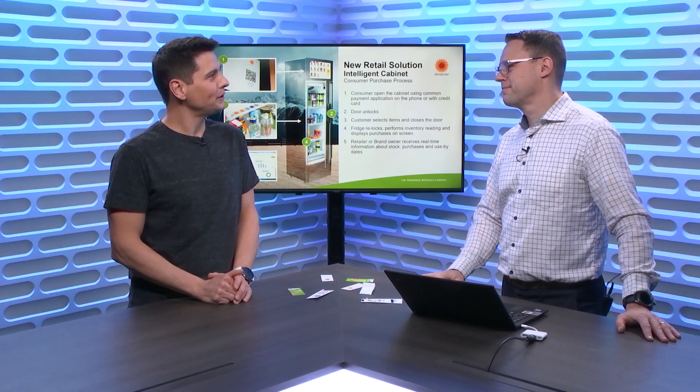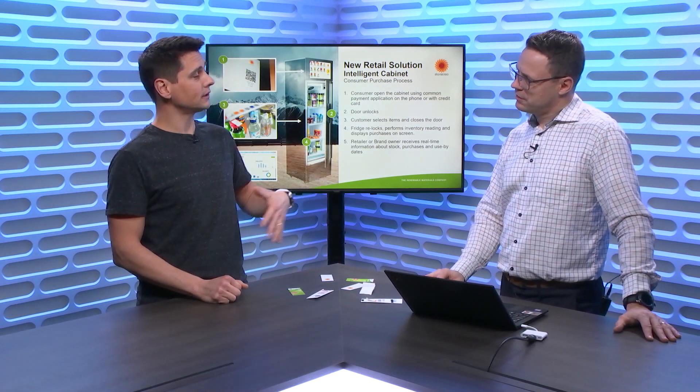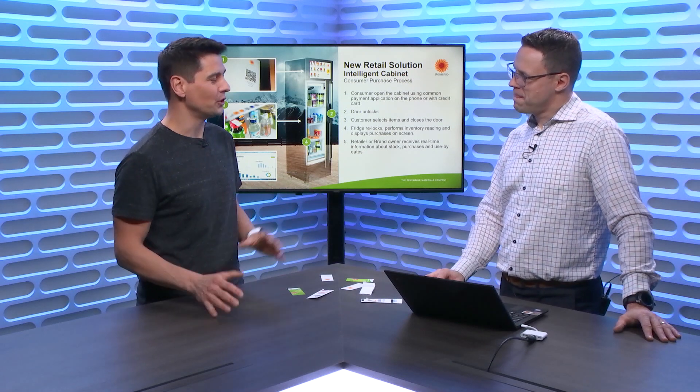Juha Majala is my name. I'm working for a company called Stora Enso — it's a Finnish-Swedish based company, globally active, and we are a renewable materials company. The heritage is in renewable materials and things you can manufacture out of it and provide to businesses. It's a bit of an old company — we started in 1288, so we are more than 700 years old. Sustainability, business-wise, we've been doing that for that long.